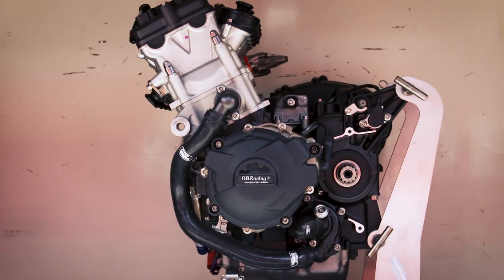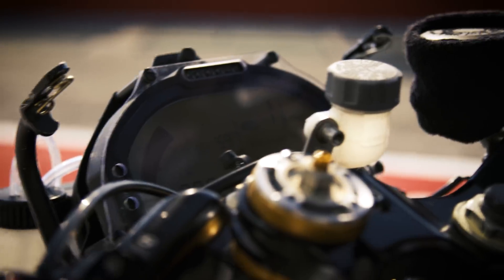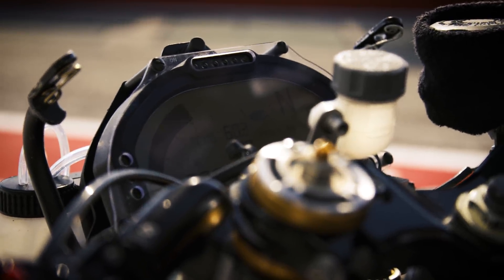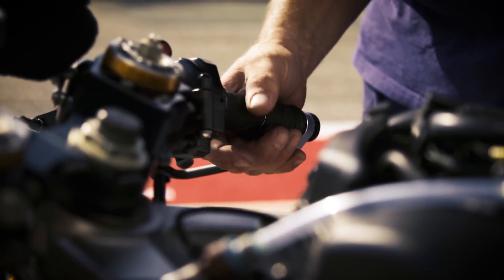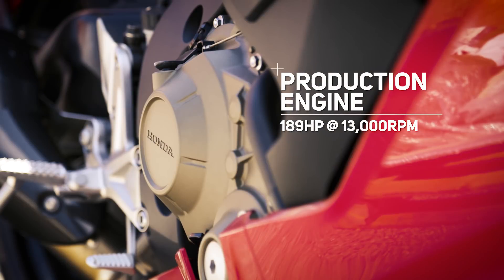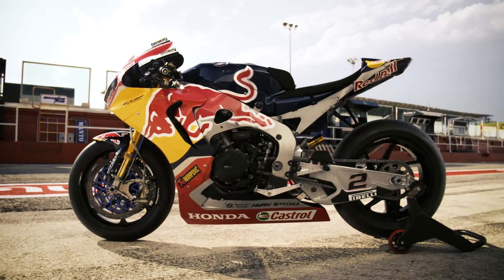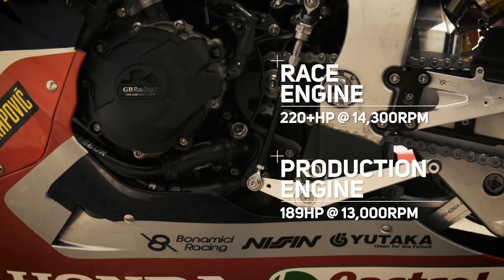A production engine doesn't rev so hard and tends to produce more torque lower down in the rev range, and when you tune the engine, you push the power further up into the rev range. The SP2 production engine produces 189 horsepower at 13,000 RPM, and by the time it's been finished tuning, we have over 220 horsepower at 14,300 RPM.